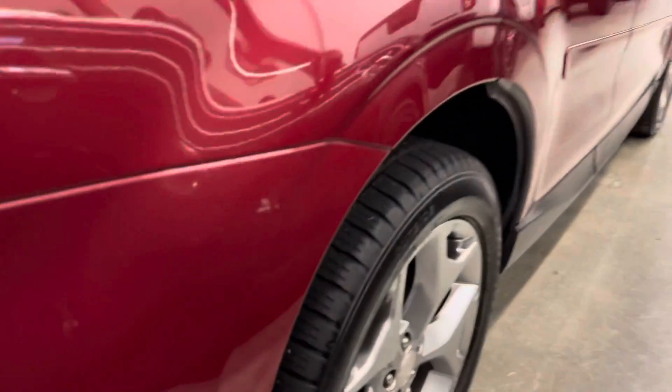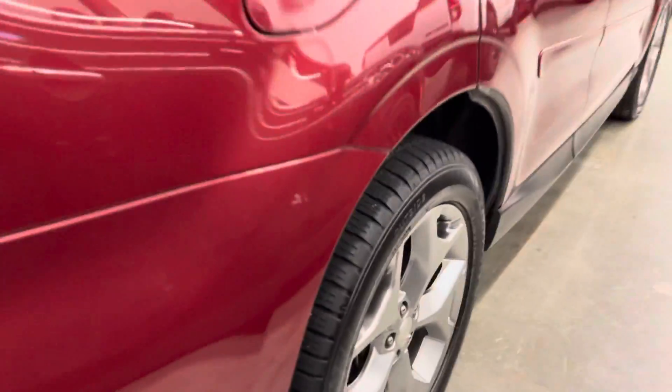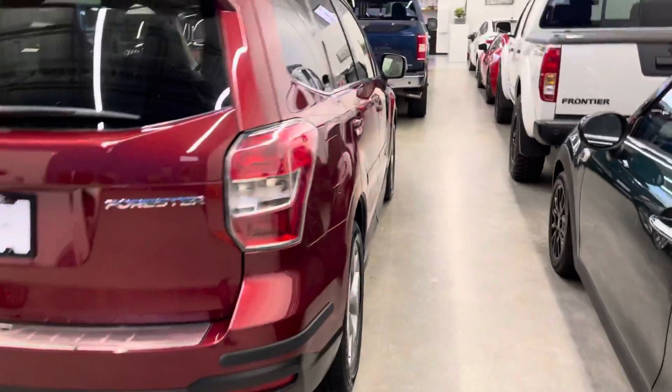A couple of really little ones to point out — there's one there — but overall this vehicle is in really nice shape.